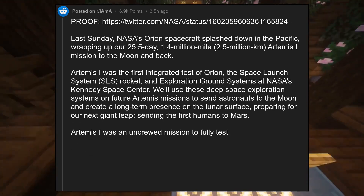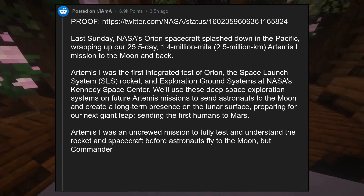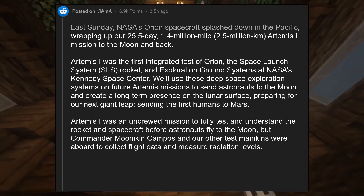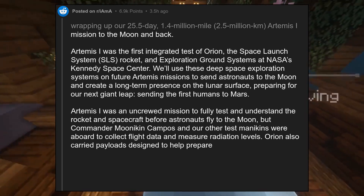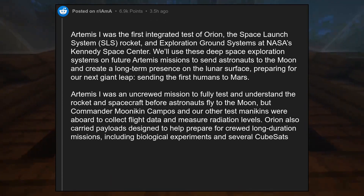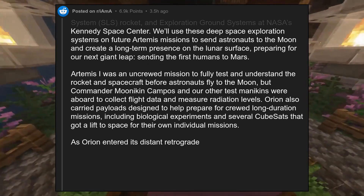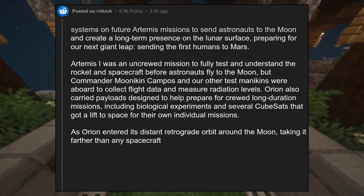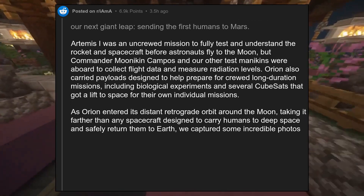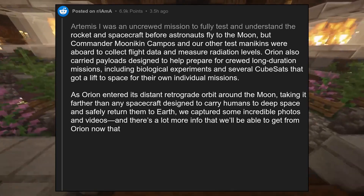Artemis I was an uncrewed mission to fully test and understand the rocket and spacecraft before astronauts fly to the moon, but Commander Moonikin Campos and our other test mannequins were aboard to collect flight data and measure radiation levels. Orion also carried payloads designed to help prepare for crewed long-duration missions, including biological experiments and several CubeSats that got a lift to space for their own individual missions. As Orion entered its distant retrograde orbit around the moon, taking it farther than any spacecraft designed to carry humans to deep space and safely return them to Earth, we captured some incredible photos and videos, and there's a lot more info that we'll be able to get from Orion now that it's back on the ground.